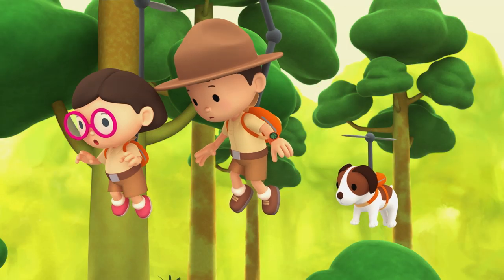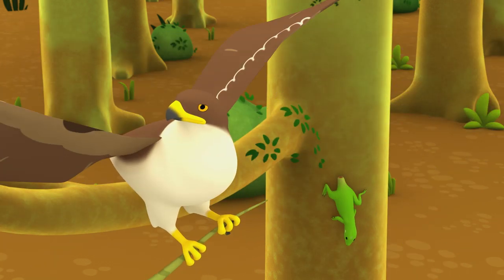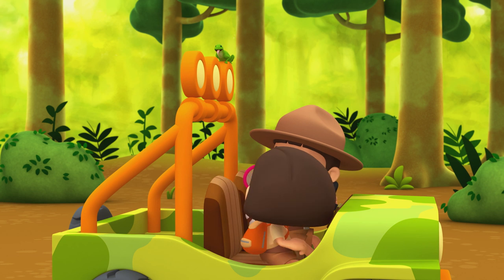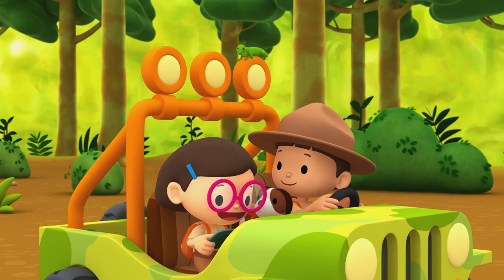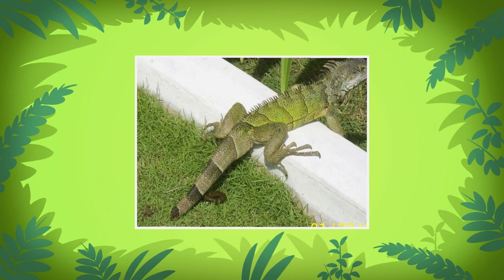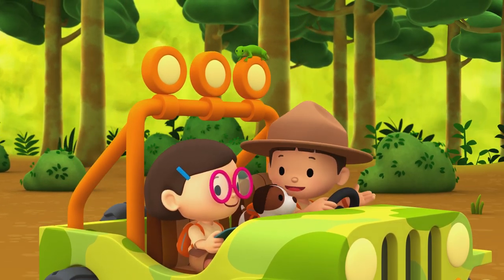Oh no! Great move, green iguana! Its tail came off. Now let's get away from here. Poor iguana. Don't worry, Leo. Sometimes green iguanas drop their tails when they are trying to escape from a predator. This might help them get away. The iguana will even grow a new tail! Really? That's great to hear, Katie.